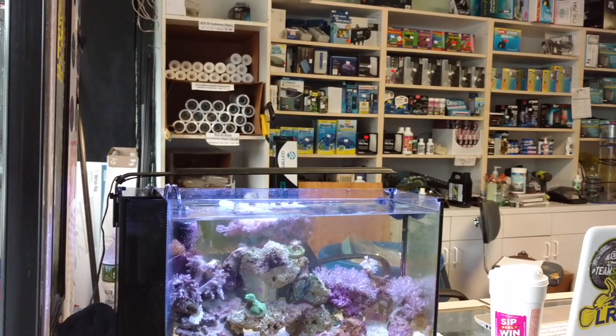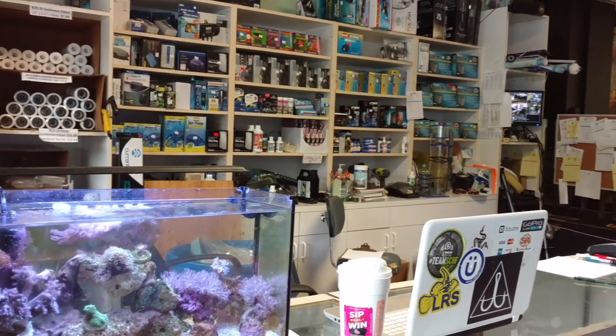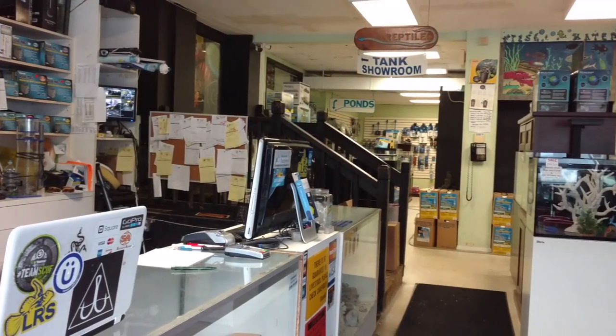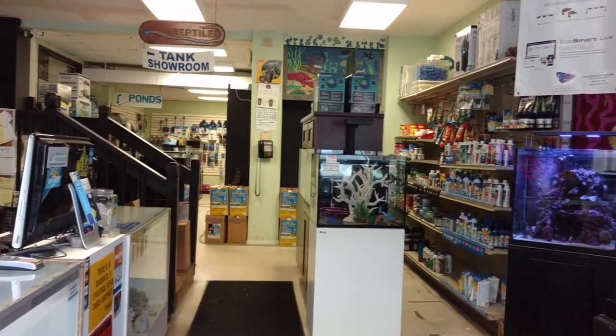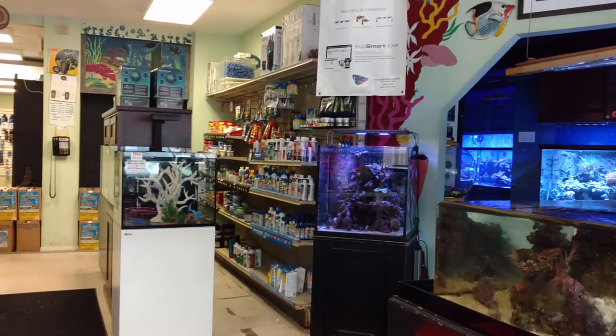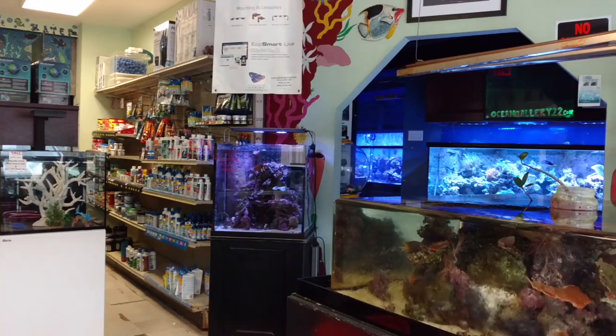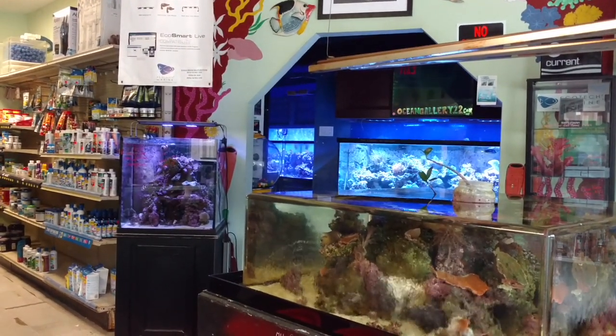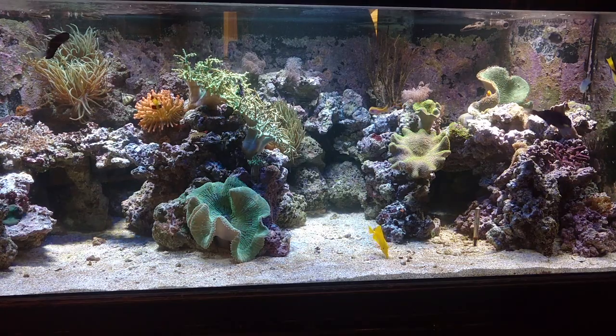As soon as you walk into the store, you're greeted by the counter. There's usually always somebody sitting there. They were a little busy today, but I got a little pan action here on the front of the store. This is not the extent of the store — this is actually going to be a three-part video, but I wanted to start right off the bat with their coral selection.